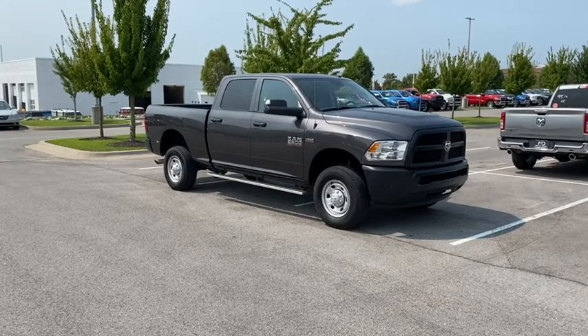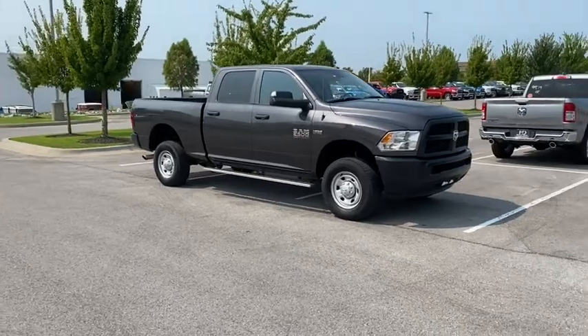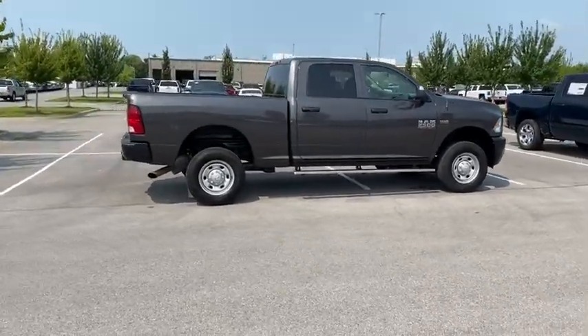Come test drive the 2018 Ram 2500. Ram 2500 is the 2010 Truck of the Year winner. It's the hardest working truck in the tow business. This vehicle has less than 50,000 miles.